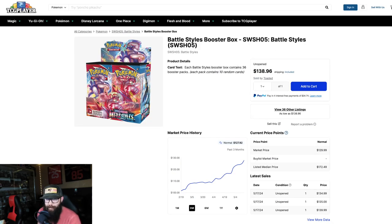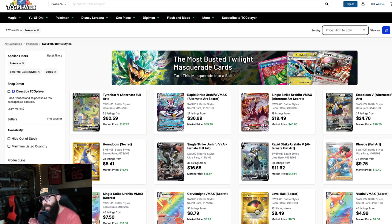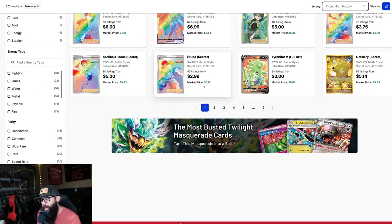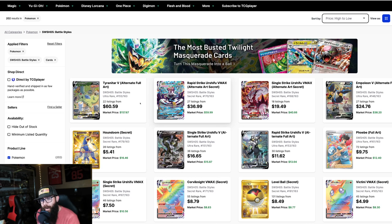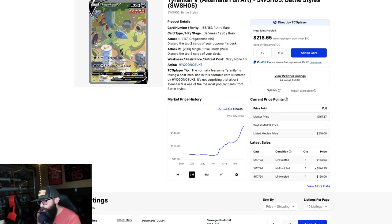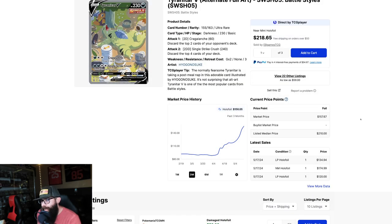Pretty standard, but what does that mean for singles? The singles sometimes lag behind. Sometimes people might get ahead of this one and start buying, and you might start seeing buyouts and price jumps on — obviously the Tyranitar at $157 market. Let's check that out real quick. Last near mint was $175, $175, $179 — so about $180.